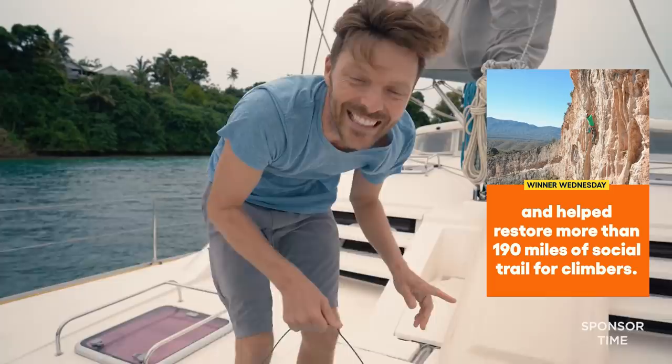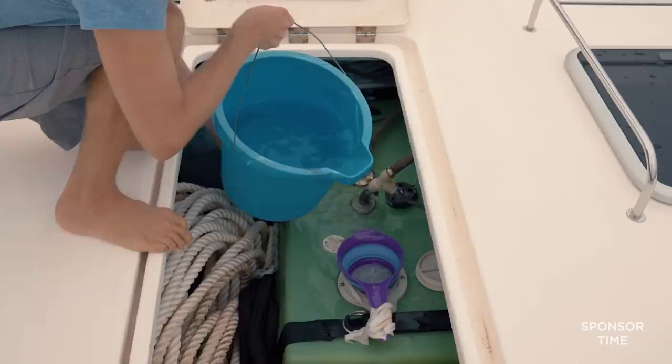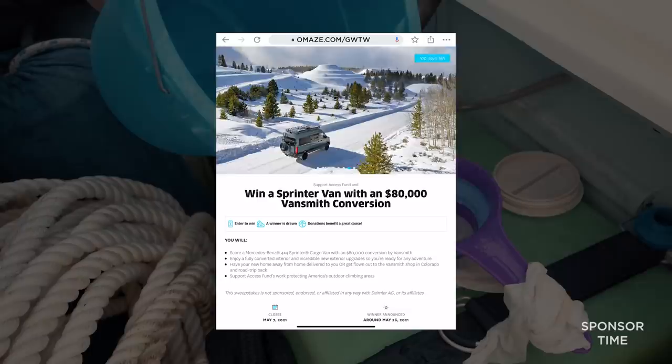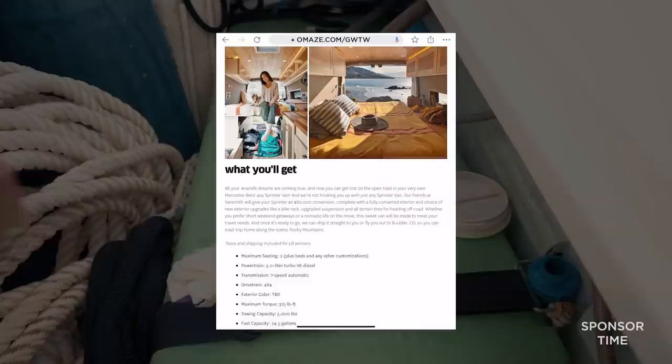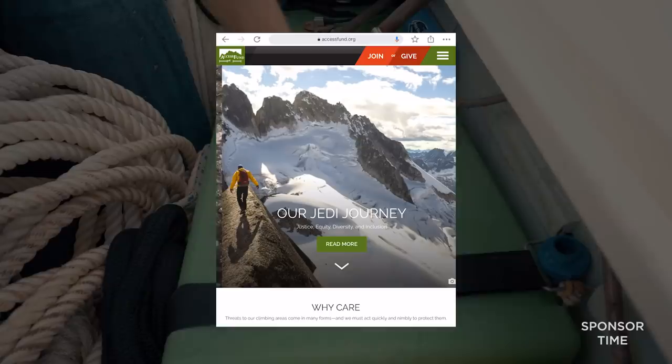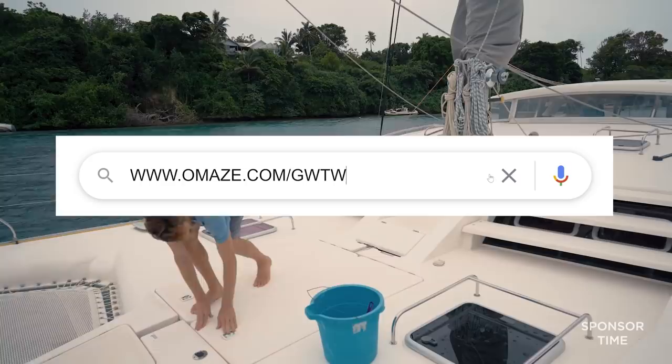Lars gets the van and your donations helped Access Fund restore 190 miles of trails. It was such a success that Access Fund and Omaze are doing it again. The prize is a 4x4 Mercedes-Benz Sprinter van with $80,000 worth of customizations by Vansmith. You can have the van delivered directly to you, or be flown out to Vansmith HQ to pick it up yourself — which is totally what I would do, because you might catch the last bit of powder for a little spring snowboarding session. A Basin is only an hour and a half away. Every donation supports the charity Access Fund — their mission is to protect public lands, restore climbing areas, and repair impacted trails. Click over to omaze.com/gwtw to support Access Fund and enter for a chance to win that sweet 4x4 custom Mercedes Sprinter van.